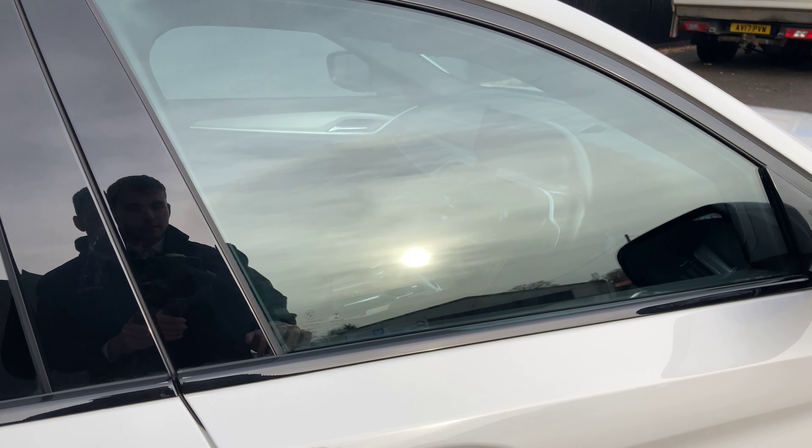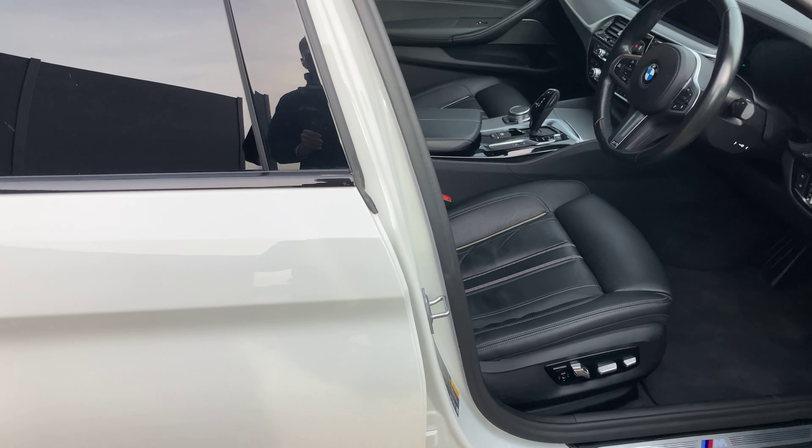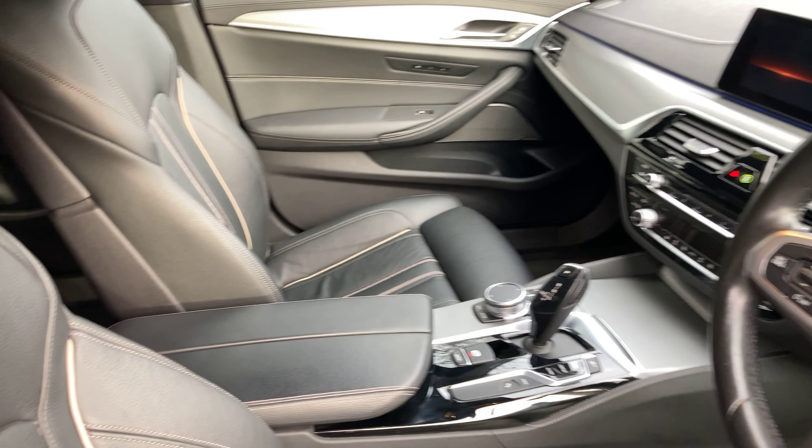The car is also upgraded with these 20-inch M light alloys that look absolutely stunning. And those features, along with the bits I just mentioned, give the side profile of this car a really expensive, executive feel, which I really like. The car is currently locked but it does have keyless entry, so the keys are in my pocket.